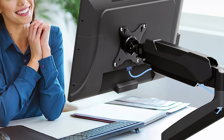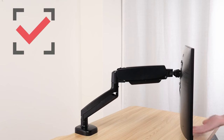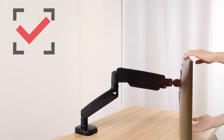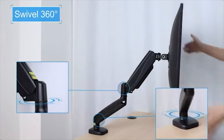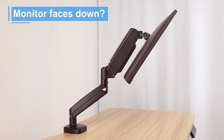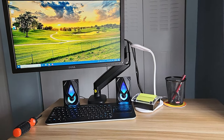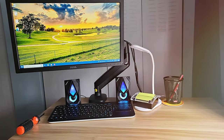The desk clamp and grommet base offer flexibility in mounting options to suit your needs. Whether you're a professional gamer or content creator, the MUMIN TUP MU0004 Single Monitor Desk Mount will enhance your workspace's efficiency and comfort. Say goodbye to clutter and discomfort and welcome a more organized and ergonomic work environment with this outstanding desk mount.